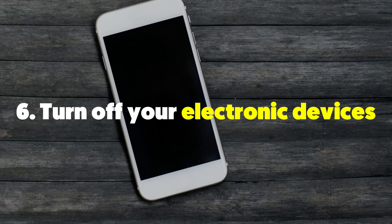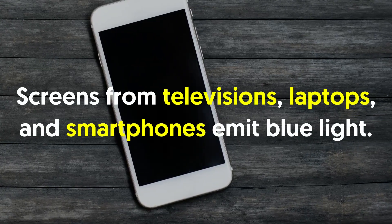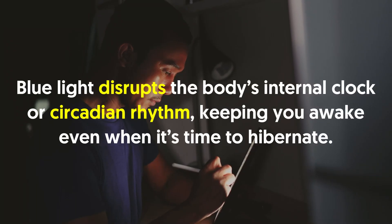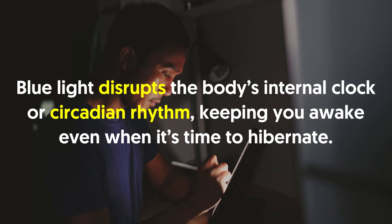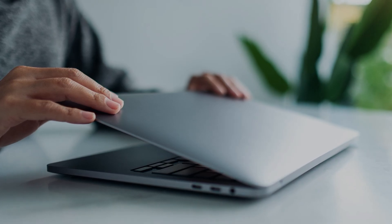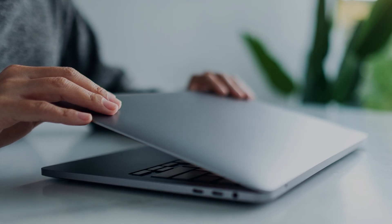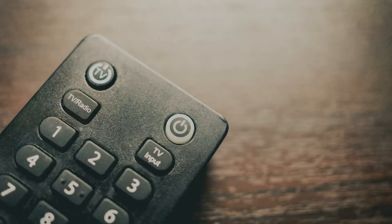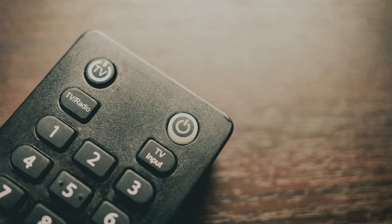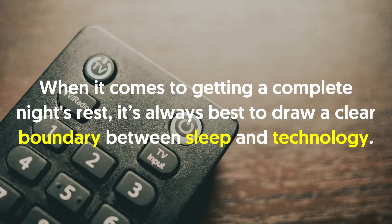Six: turn off your electronic devices. Screens from televisions, laptops and smartphones emit blue light. Blue light disrupts the body's internal clock or circadian rhythm, keeping you awake even when it's time to sleep. Sleep studies have shown that exposure to large amounts of blue light before bed can lower melatonin levels, leading to sleeplessness and delayed REM sleep. Thus, it's recommended to turn off screens 30 to 45 minutes before sleep.